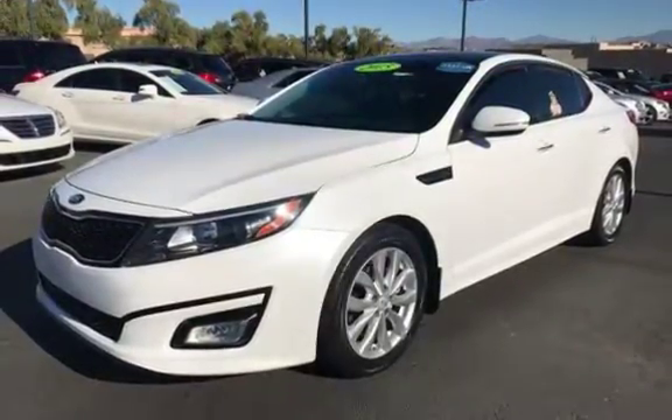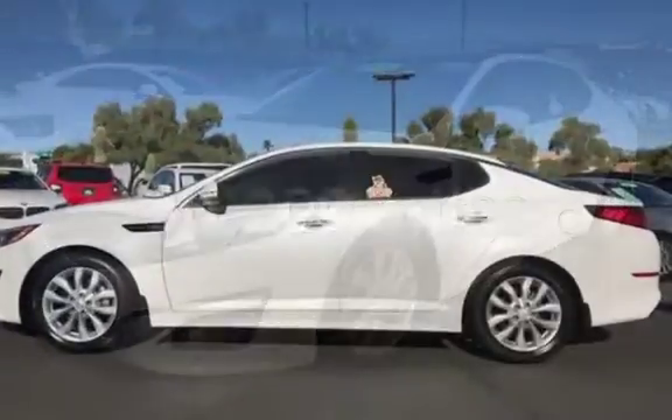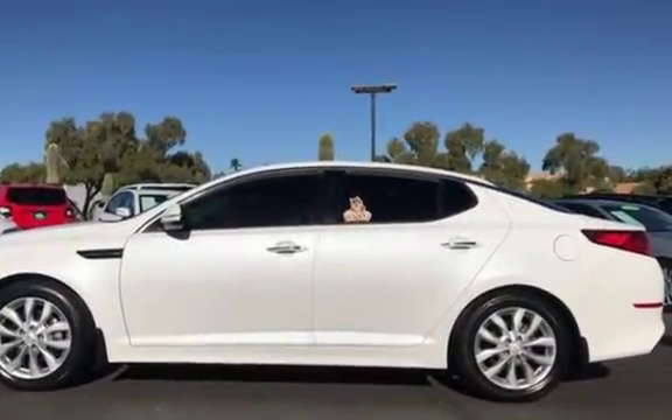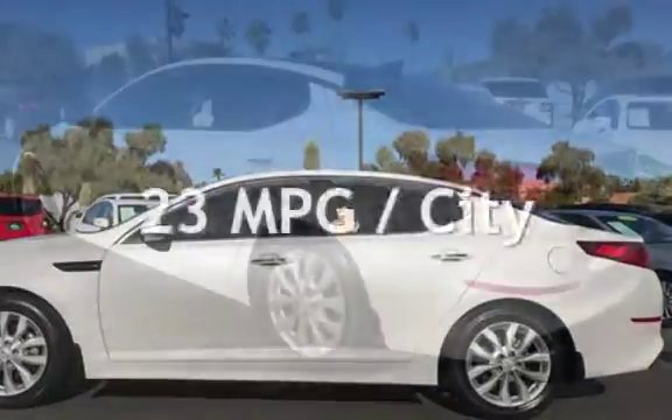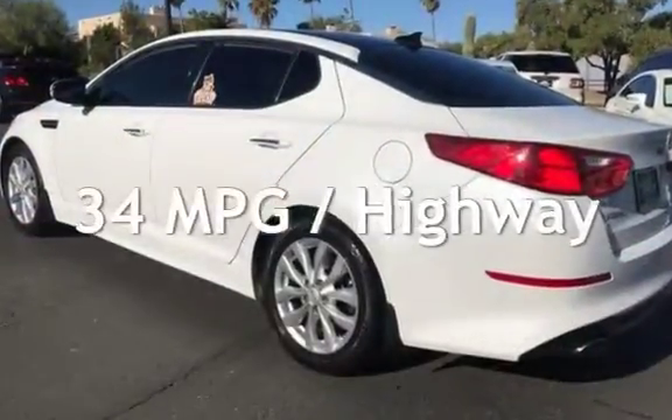This Kia is a great value with less than 31,000 miles on the odometer. Estimated fuel economy for this vehicle is 23 miles per gallon in the city and 34 miles per gallon on the highway.